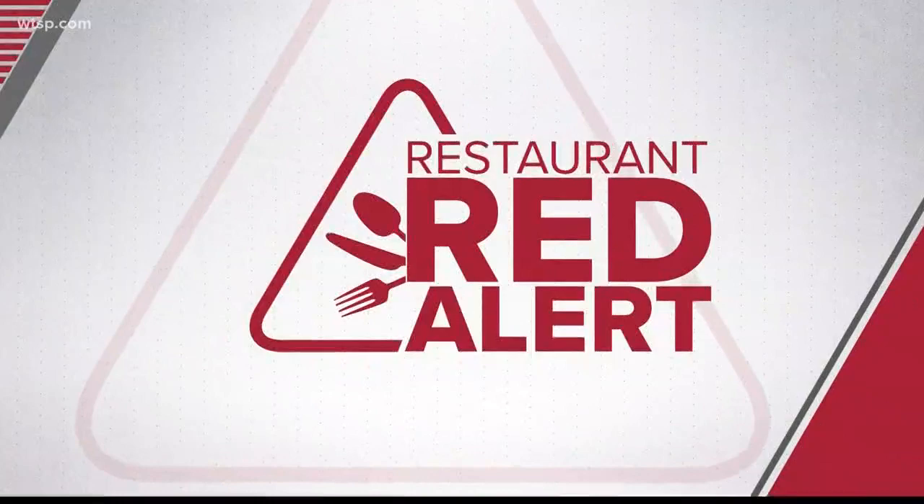And that Bay Area Applebee's isn't the only one having issues in the kitchen. You know the drill by now. 10 News reporter Bo Zimmer has everything you need to know before you go out to eat in this week's Restaurant Red Alert.